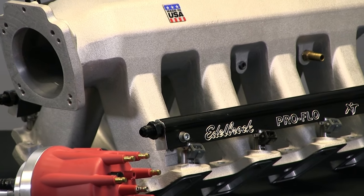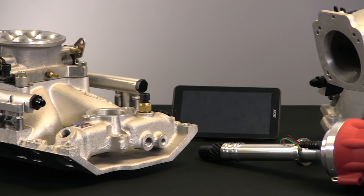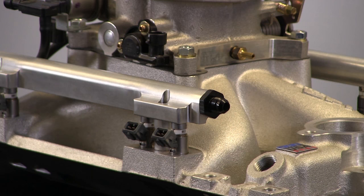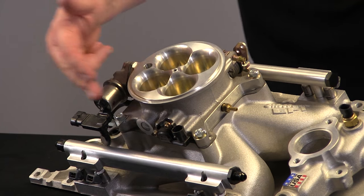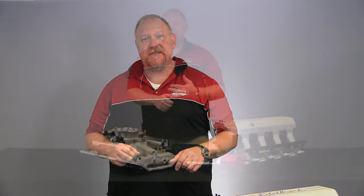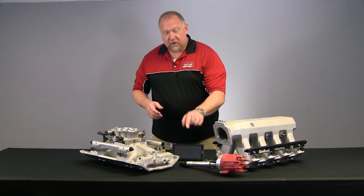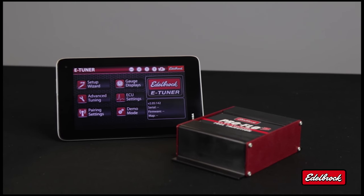ProFlow 3 can be added to your muscle car or hot rod to get the same type of fuel injection your late model car already has. It comes with everything you need for a successful installation — manifold, throttle body, fuel rail, injectors, all the sensors, wiring harness, ECM, even the distributor so you have complete timing control. We even include the O2 sensor and the bung to weld into the exhaust. And of course, the crown jewel in the whole system is our software that controls ProFlow 3.